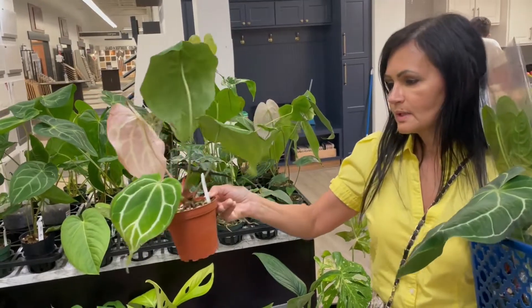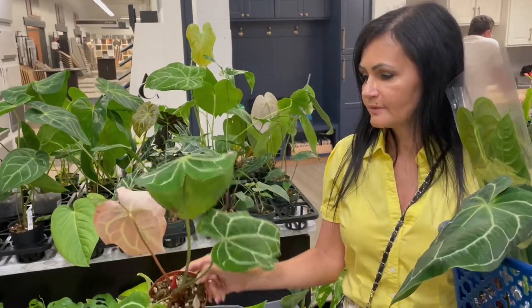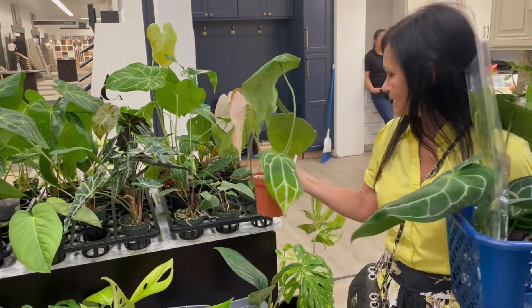This is again the same one — Anthurium crystallinum — and this one is $70, just like the one I have. Look at that leaf. It's beautiful, it's beautiful. Again guys, a wonderful price.